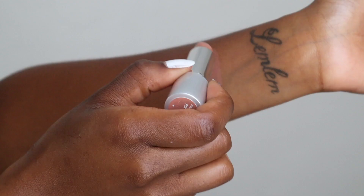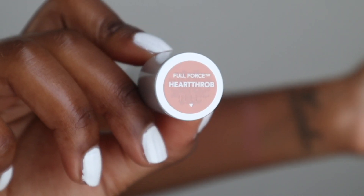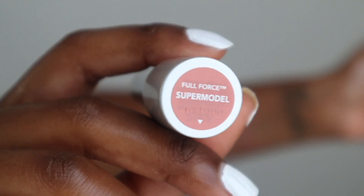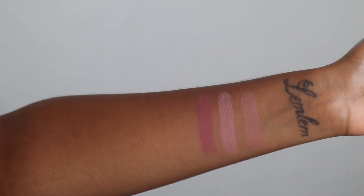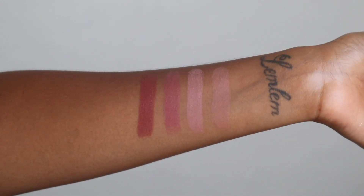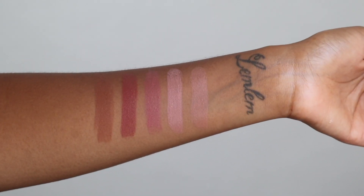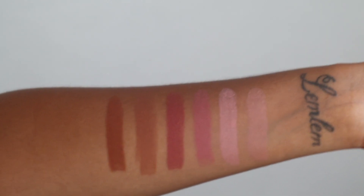I'm going to swatch all the shades on my arm. We have Fly Girl, the peachy beige — super smooth. Heartthrob is the light warm, Supermodel is the rose nude. We have Popstar as the cinnamon brown, Dreamboat is the chiffon nude, and Angel as the rich brown. I love how different all these shades are.